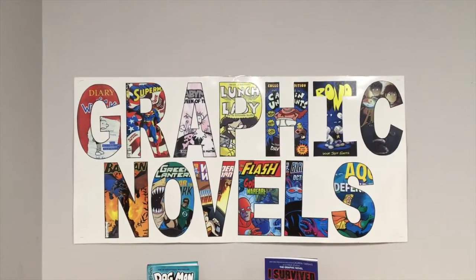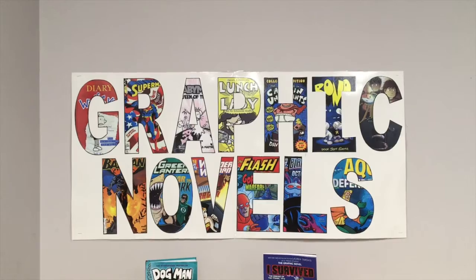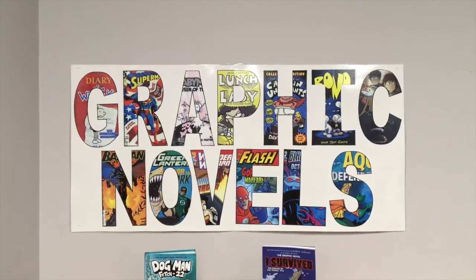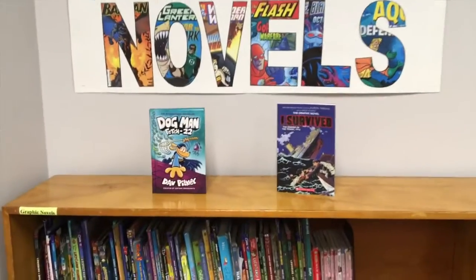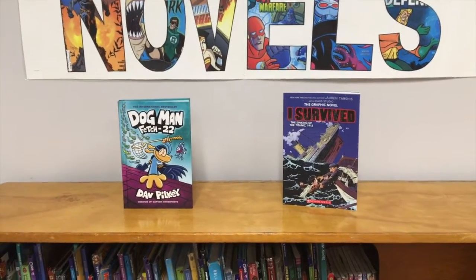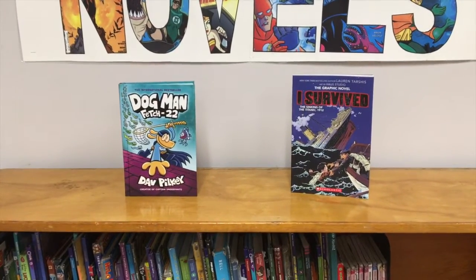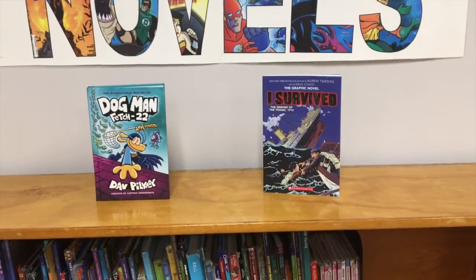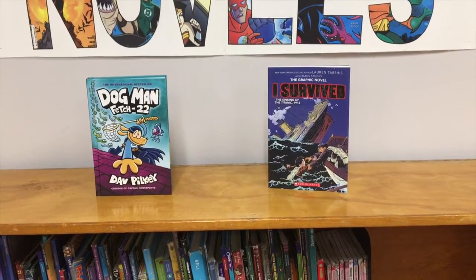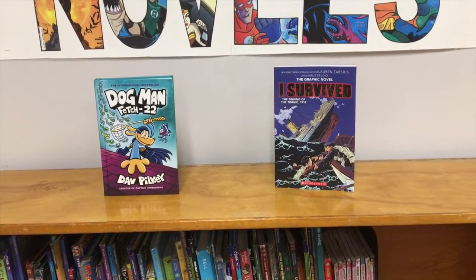A lot of you enjoy reading graphic novels — Diary of a Wimpy Kid, The Lunch Lady, Baby Mouse — but these are two of the new editions that we have, just two of many. The new Dog Man: Fetch-22, and the new graphic novel of the I Survived series that's about the Titanic. I think you'll enjoy those too.